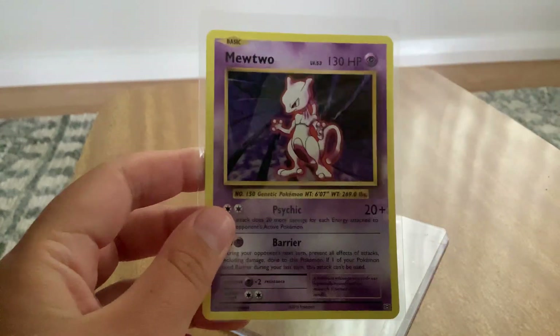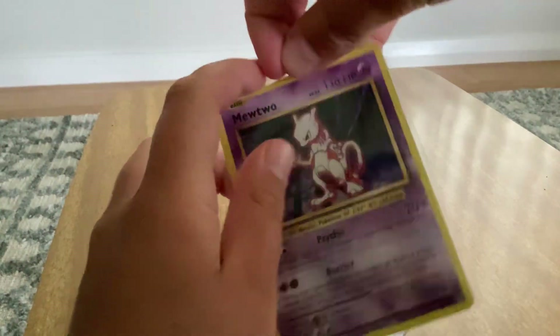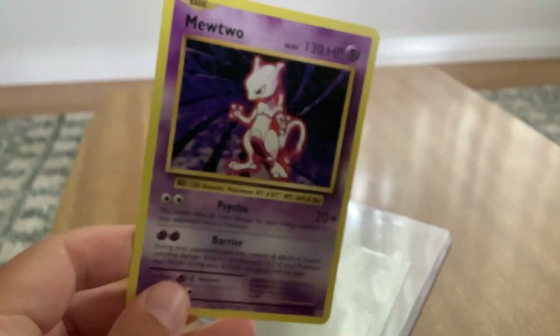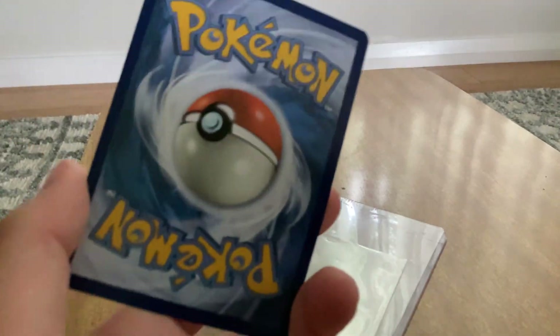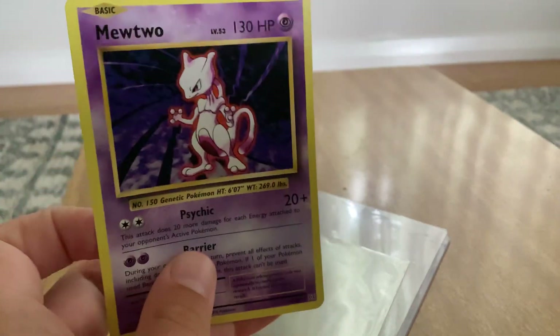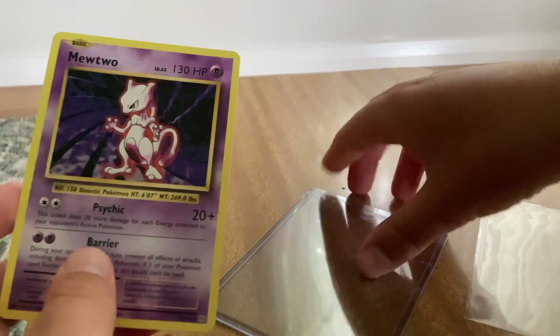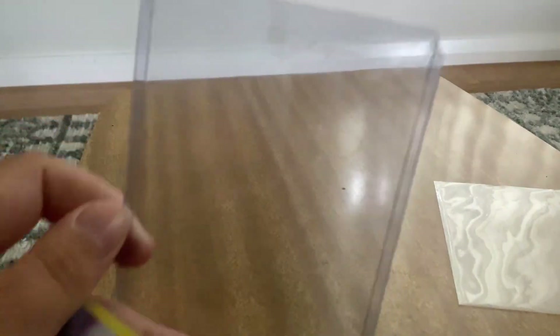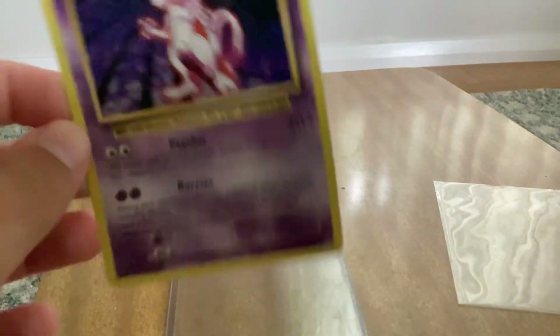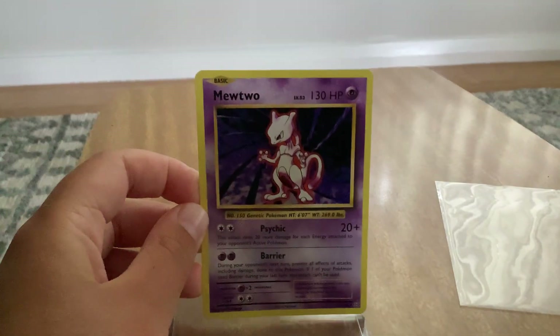If this was PSA graded, it would be worth $700 if it got a PSA 10. Here it is — no joke, this is actually super good. There are no creases, it is just insane. It also came in a top loader. Should I maybe send this to PSA grading and try to get a grade of 10 so it could be worth $700? I don't know. See you in the next video, bye bye.